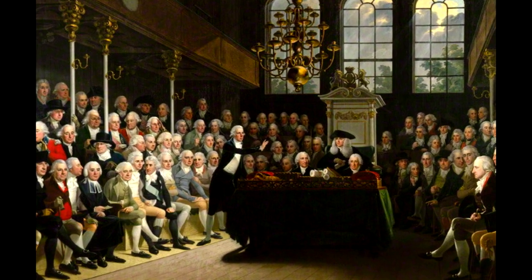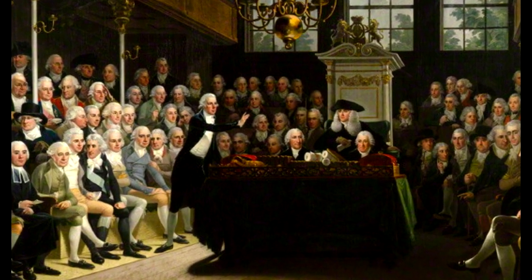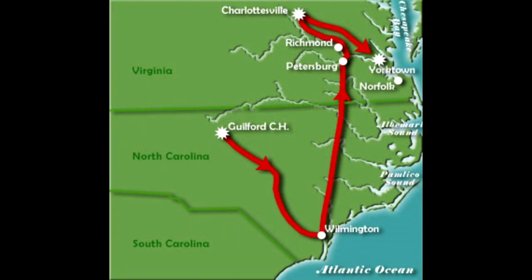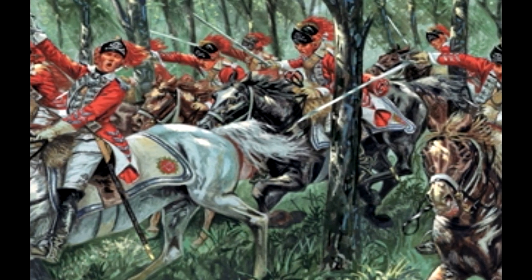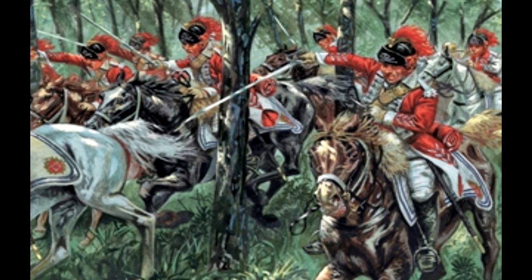For Cornwallis, Guilford Courthouse led to the realization that the southern colonies were pretty much lost. His hope for a loyalist militia was never going to materialize, and he would have to look elsewhere to win the war. His response was another unrealistic scheme — he figured he would move his battered army north into Virginia, thinking this was the key to holding the south. He converted his army by raiding for horses and turning his troops into mounted infantry, and freed 12,000 slaves to add to his roster. With his new army, Cornwallis turned in the direction of Yorktown, Virginia.